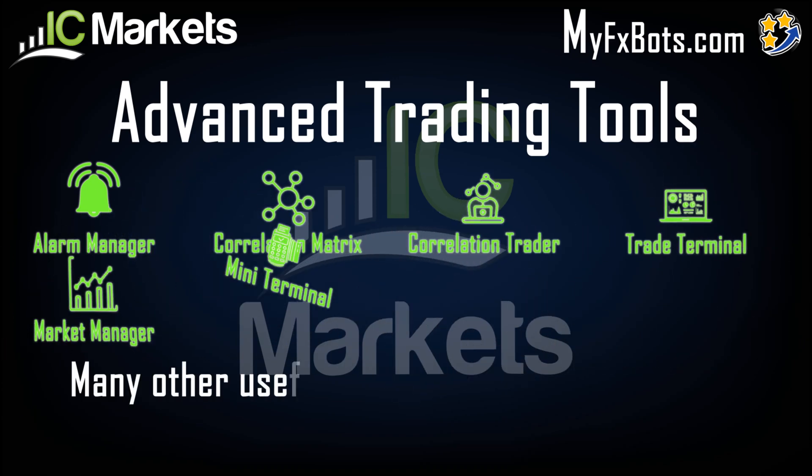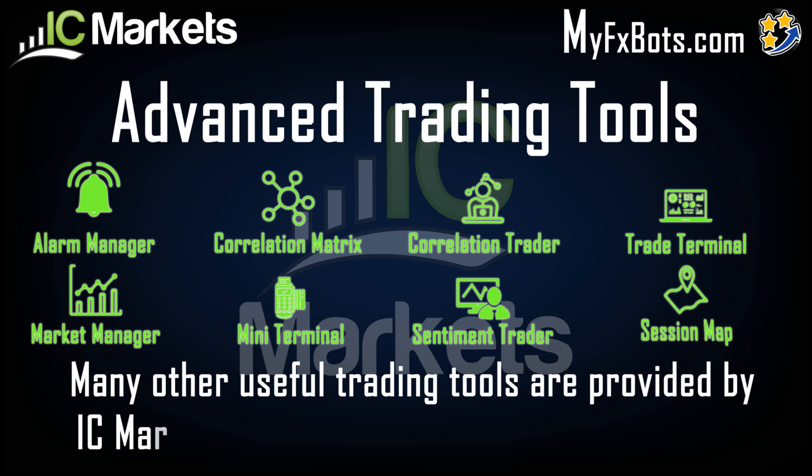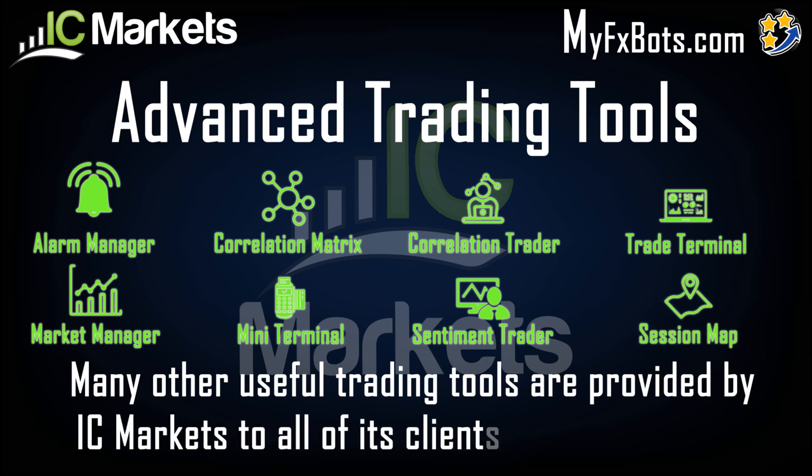Many other useful trading tools are provided by IC Markets to all of its clients. Check them out.